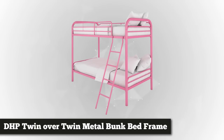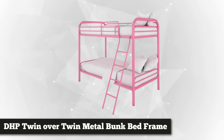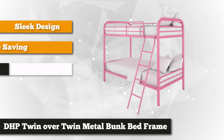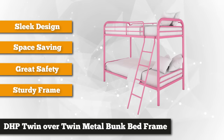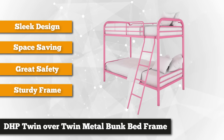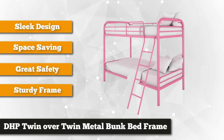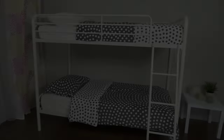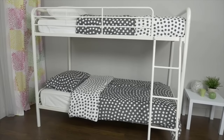Securing our third spot is the DHP Twin Over Twin Metal Bunk Bed Frame. Manufactured by Durrell Home Products, the leading manufacturer and largest importer of futons, bunk beds, and mattresses in North America, they provide unique and functional pieces of furniture that are perfect for houses and small living spaces. This bunk bed's frame meets all of your needs and expectations.